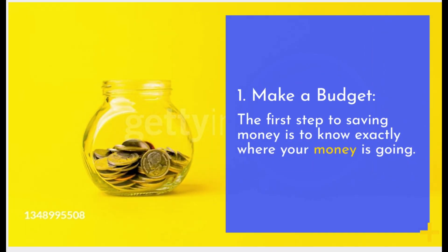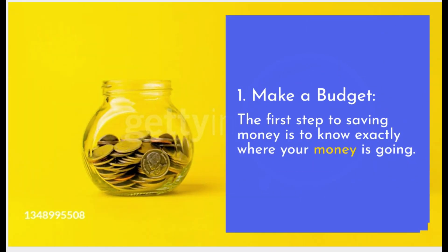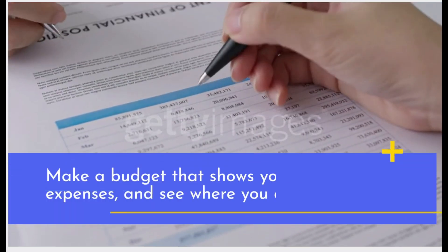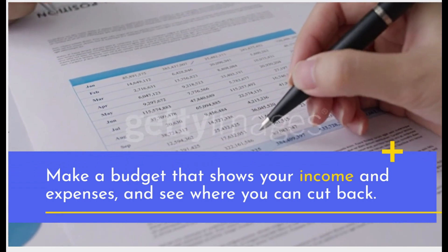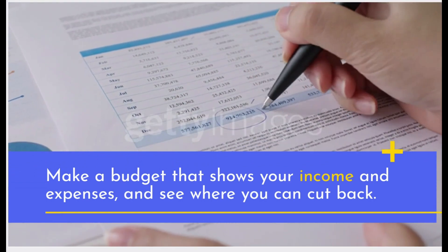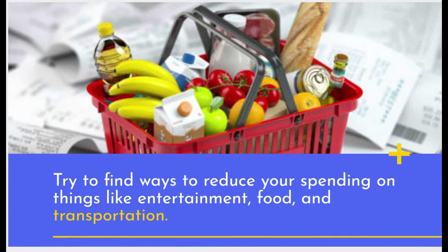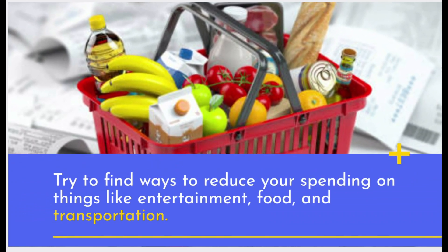Make a Budget. The first step to saving money is to know exactly where your money is going. Make a budget that shows your income and expenses, and see where you can cut back. Try to find ways to reduce your spending on things like entertainment, food, and transportation.